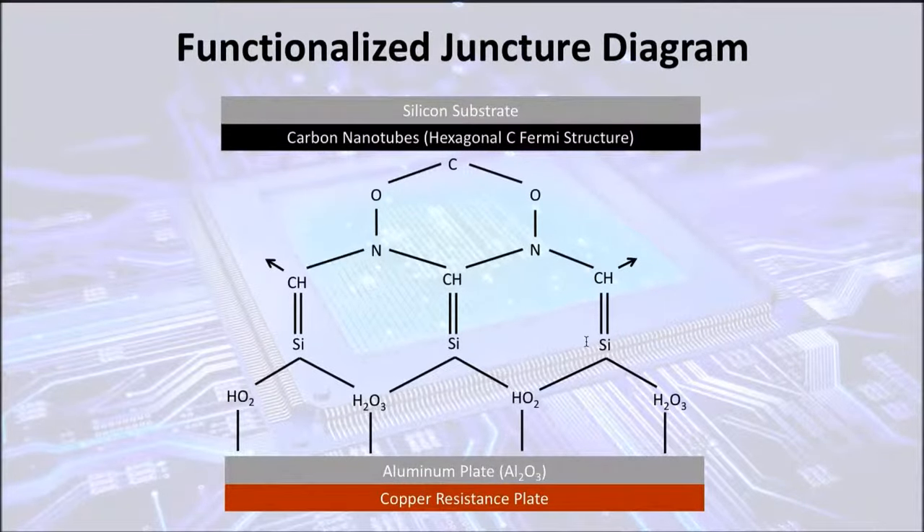This is a diagram depicting the functionalized juncture I made. As you can see, between the carbon nanotubes and the aluminum plate, all the bonds between the various radicals of the silanes and oxidized carbon nanotubes are in the MTK direction, which are in hexagonal shapes.